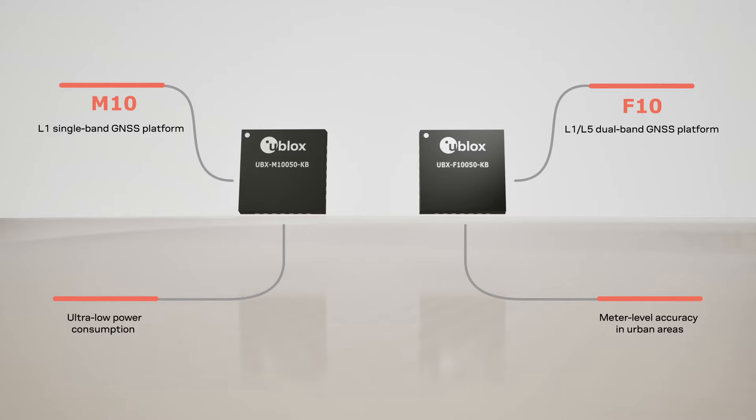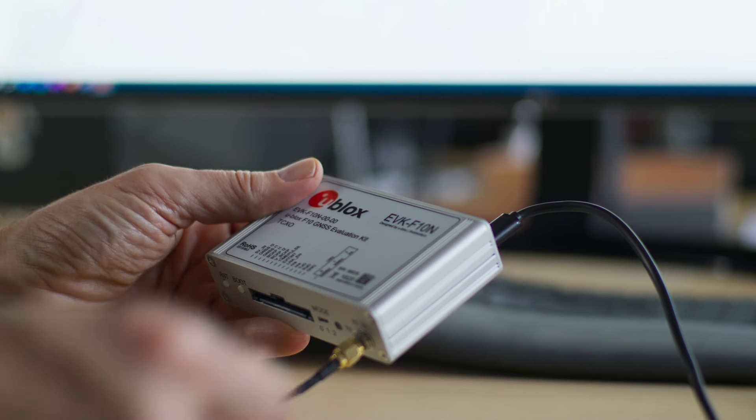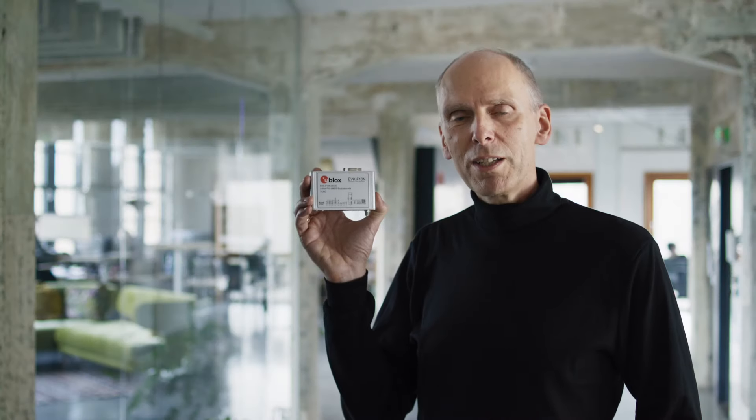The catch? Seamless compatibility. Two platforms, but only one footprint. And what about performance evaluation? With the evaluation kit and the Ucenter 2 software, it is easy.